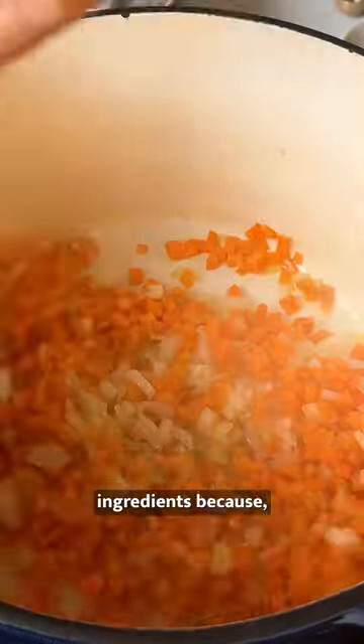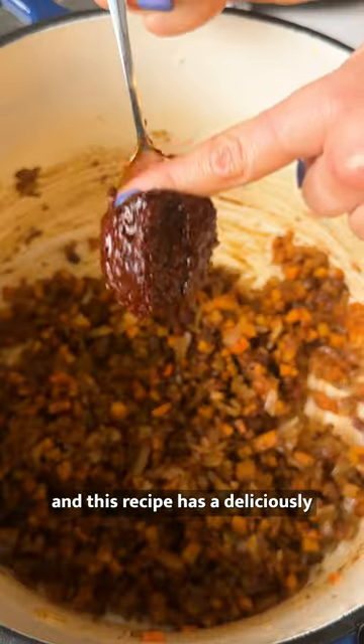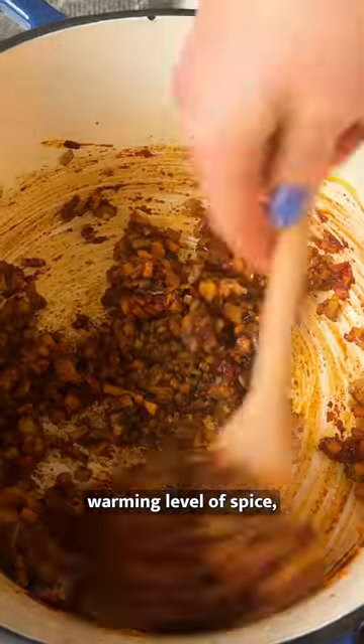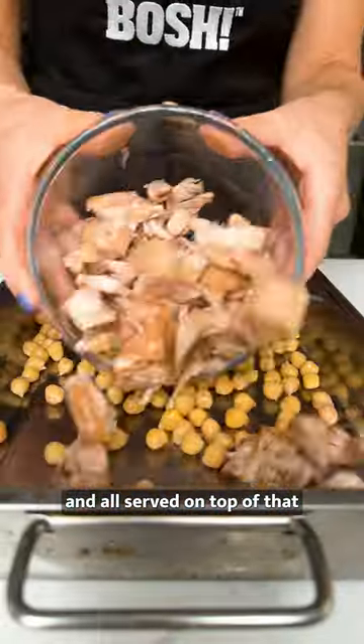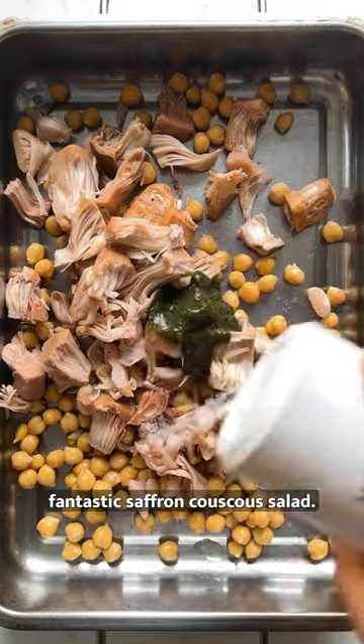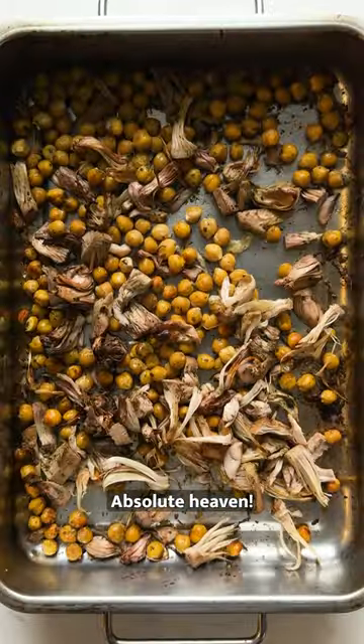Now, jackfruit is definitely one of our favorite ingredients because, oh my goodness, the textures are just so fantastic. And this recipe has a deliciously warming level of spice, sweet juicy apricots, crunchy chickpeas, and all served on top of that fantastic saffron couscous salad. This dish is super comforting and packed full of flavor. Absolute heaven.